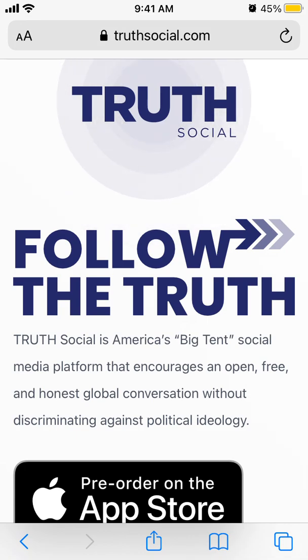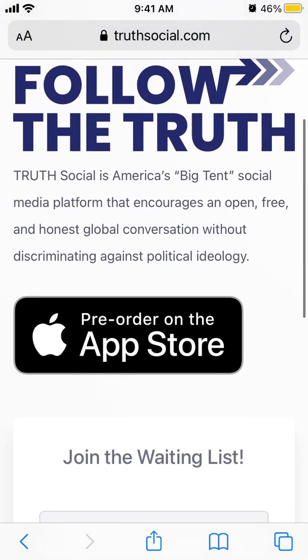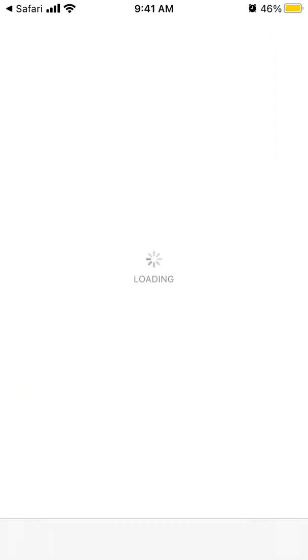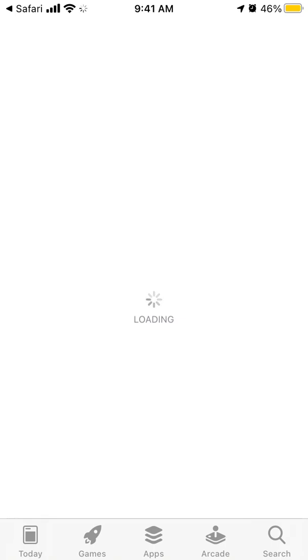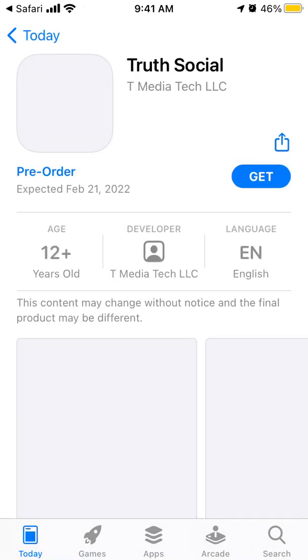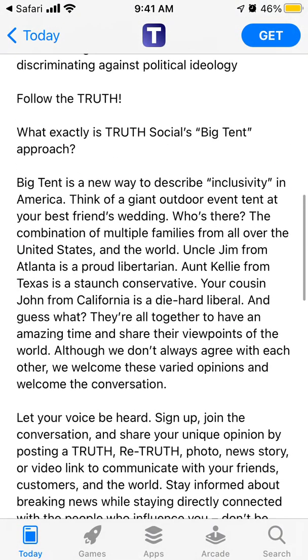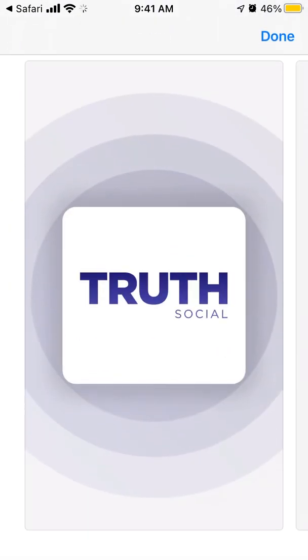There is Truth Social, a social app, so to pre-order the app on the App Store, you can tap here. There is no app right now, and also on the web it's not accessible. It should be available later in November to invited participants, and later in 2022 should be available for more people.